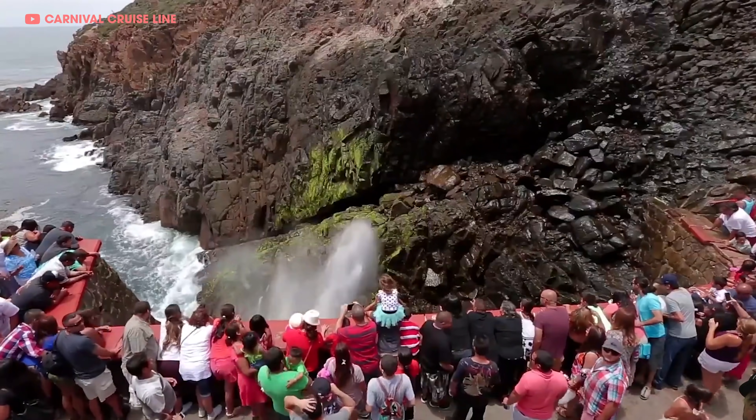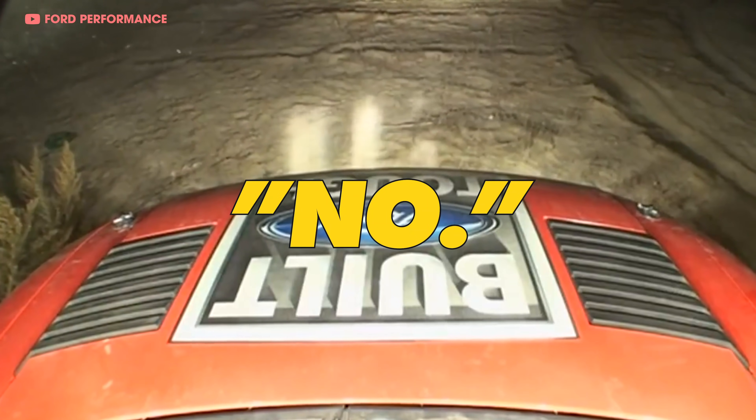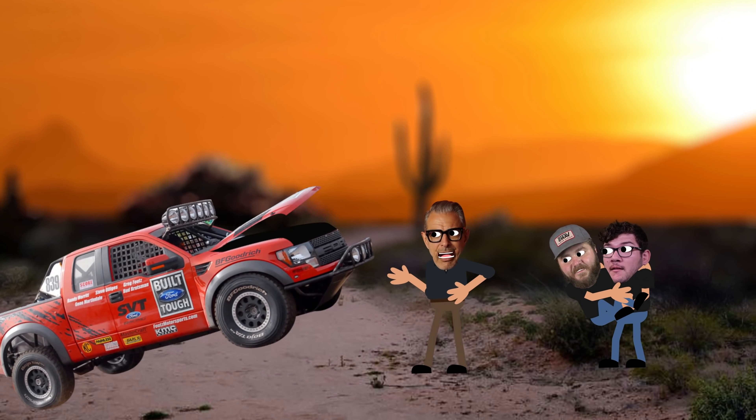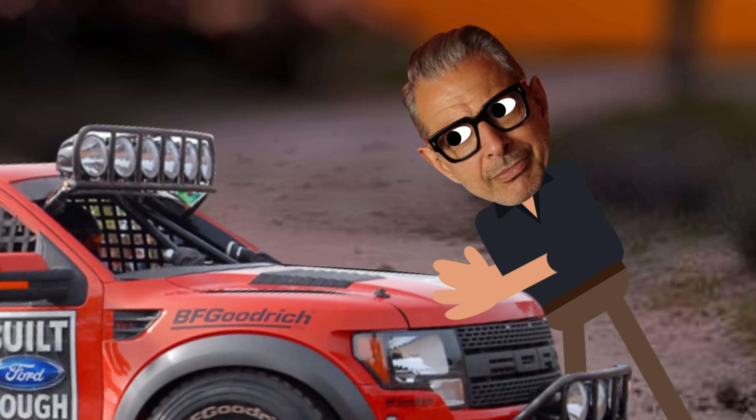24 hours before the start of the 2008 Baja 1000, Ford's Raptor team arrived down in Mexico. They decided to give the Raptor R a test run. The new truck took to the sand like a pro — until the engine died. That's right, 24 hours before the big race, they spent all night wrenching, and before they knew it, the sun was rising. The team was getting ready to pack up and Ford's reputation was going to suffer. But then the Raptor R's supercharged 6.2-liter V8 roared to life! One of the team members touched the truck with tears in his eyes and said, 'Life finds a way.'